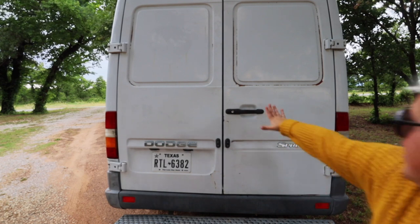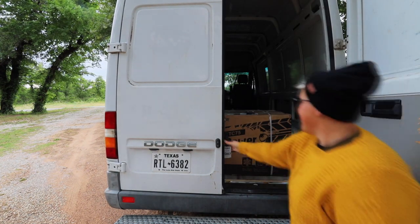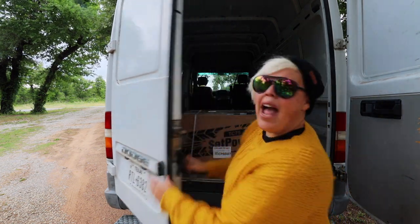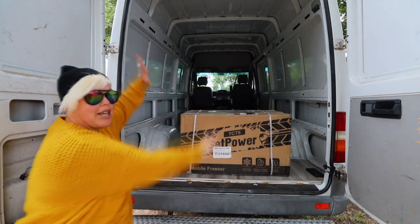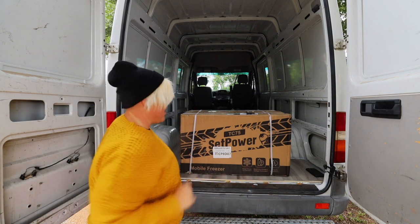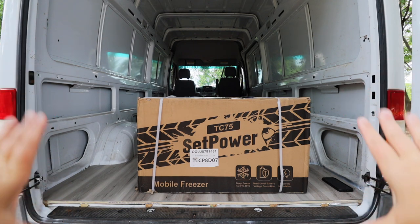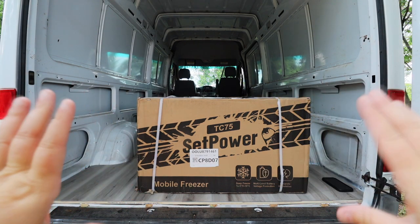Without further ado, inside. I'm still learning how to use my parents' van — it's like a foreign concept with something so big. You can see a few of the small changes they've already been making, but we'll get to those later. It's big, it's large, it's in charge. This is the box, so let's see how big the actual SetPower is.